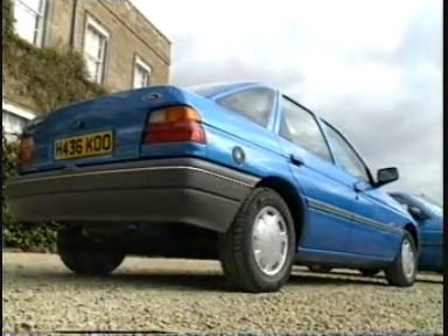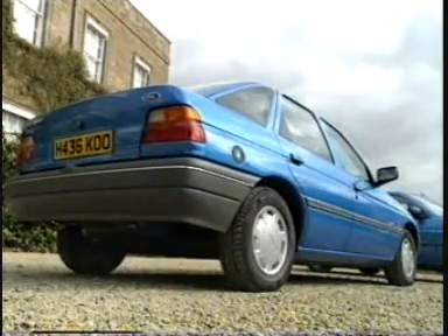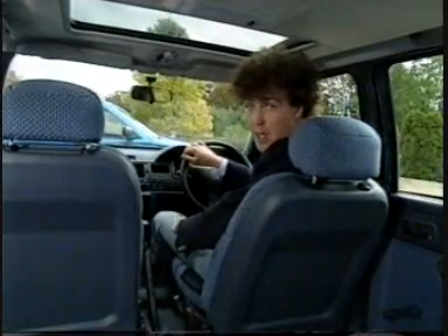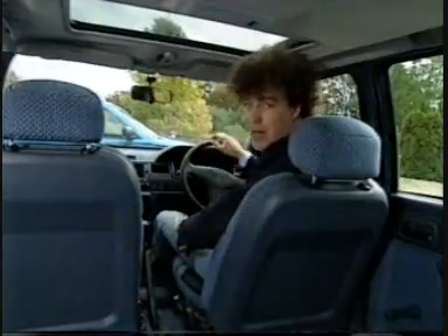Ford would argue it's got limousine levels of space now. They've increased the wheelbase by five inches and the track by two and a half. That, they say, gives an extra inch of legroom and an extra three inches of shoulder room. They even say it's the most spacious car in its class — but I'm not so sure. Anyway, let's go and see what it's like to drive.